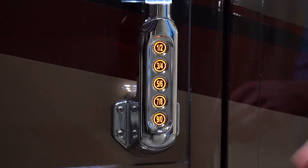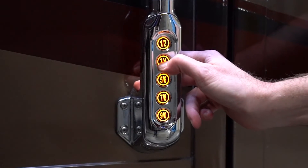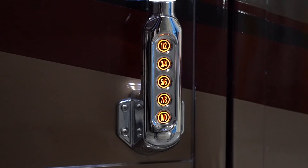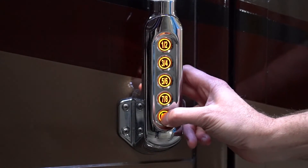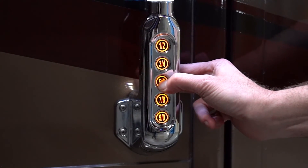If you wanted to unlock all of the doors in the coach, you would again do your five-digit code, then press and release the three-four button — that does everything in a staggered unlock: the entry door and then the baggage doors. If you wanted to just unlock the baggage doors by themselves, it is your five-digit code and press and release the five-six.